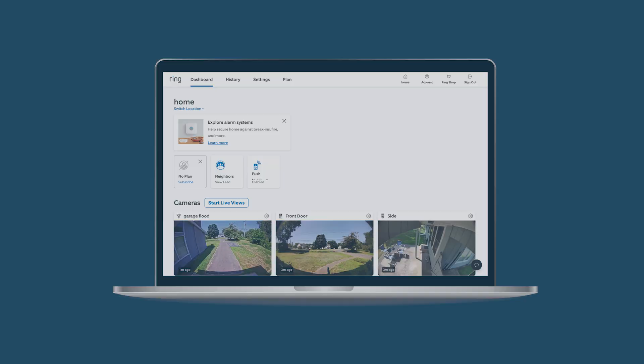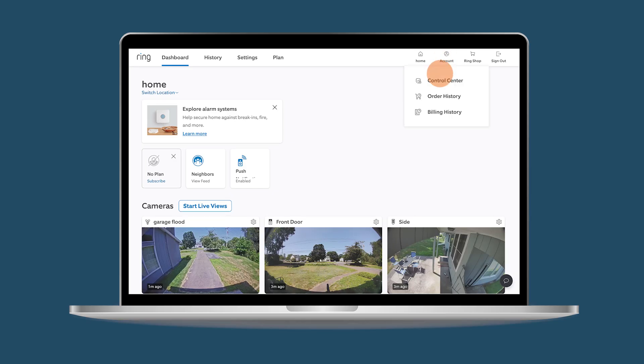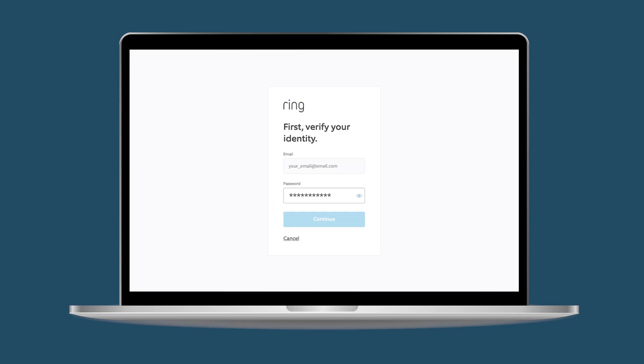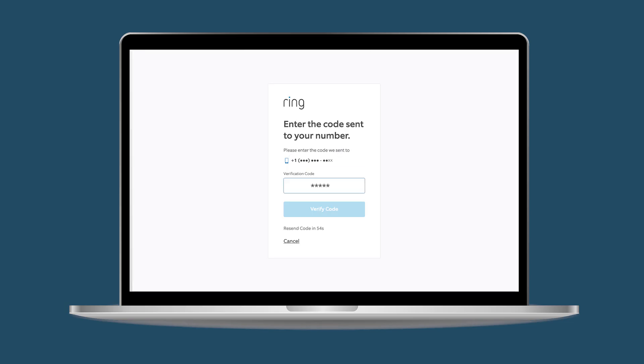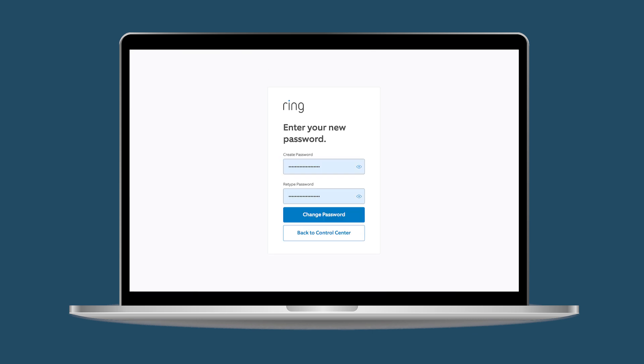From a browser in the dashboard: Click Account, click Control Center, find Password and click Update. Enter your current password to verify your account, then enter your new password and click Change Password.